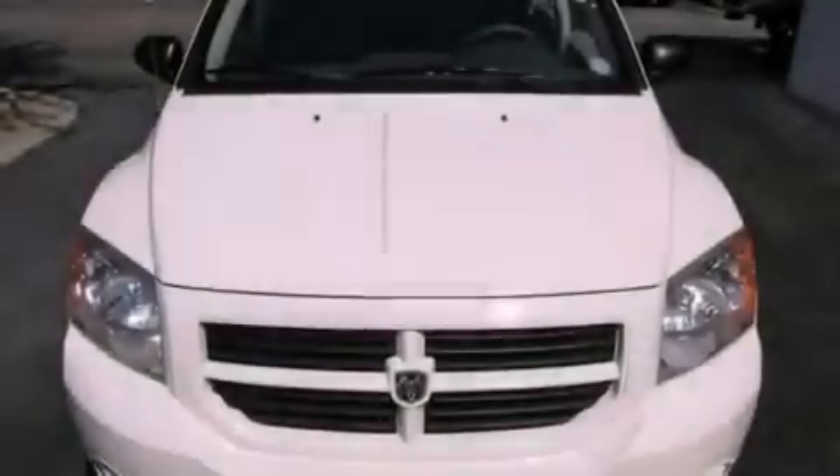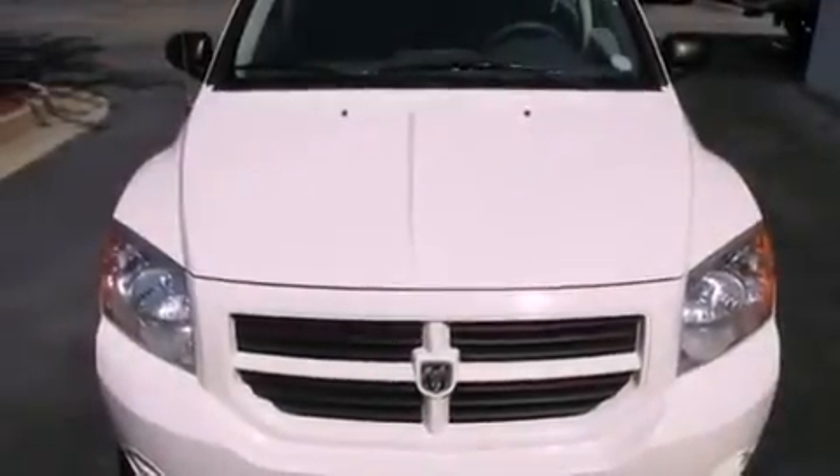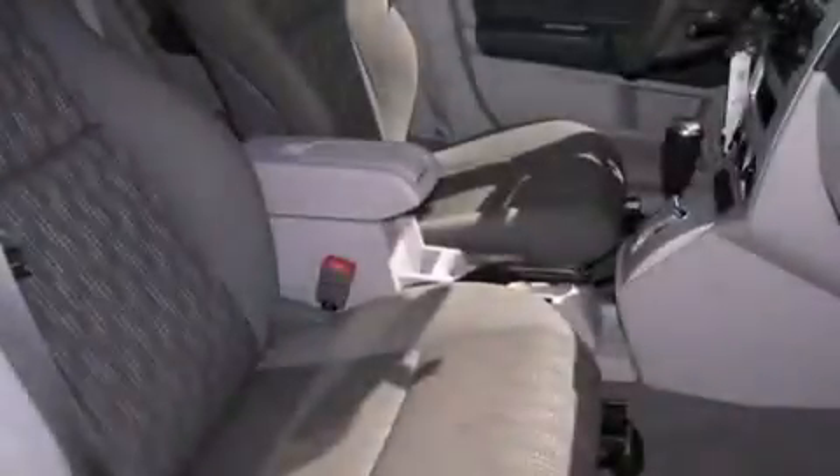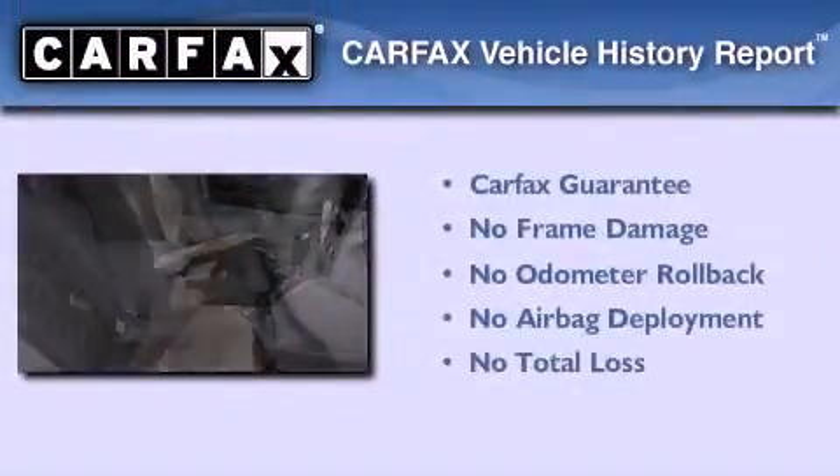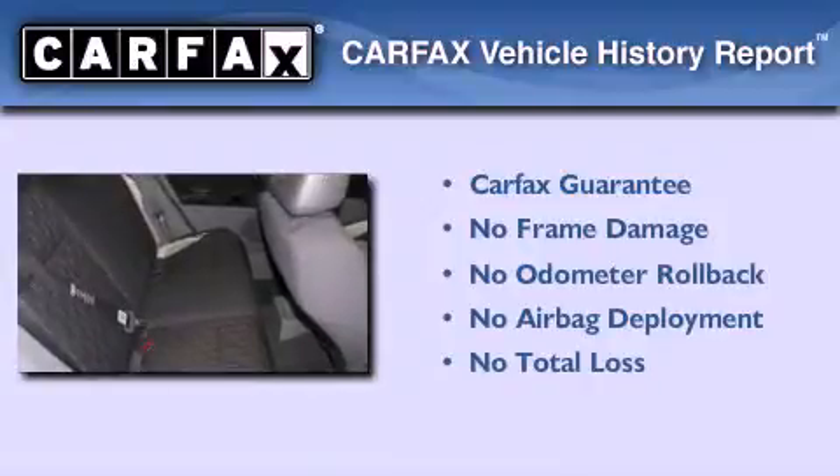With an EPA estimated rating of 32 miles per gallon on the highway, fuel efficiency is still high on the list of priorities. Not to mention that this Dodge qualifies for the Carfax Buy Back Guarantee.